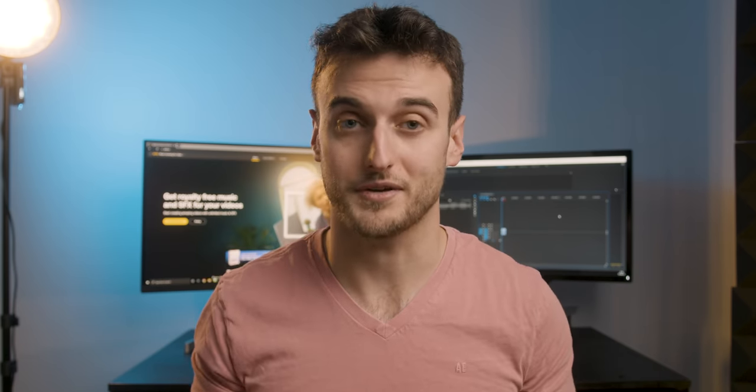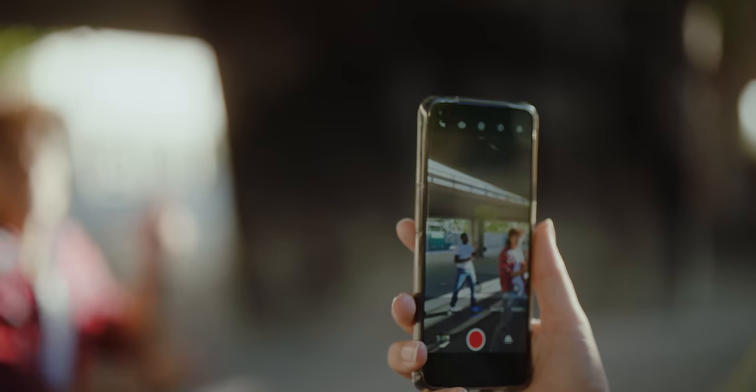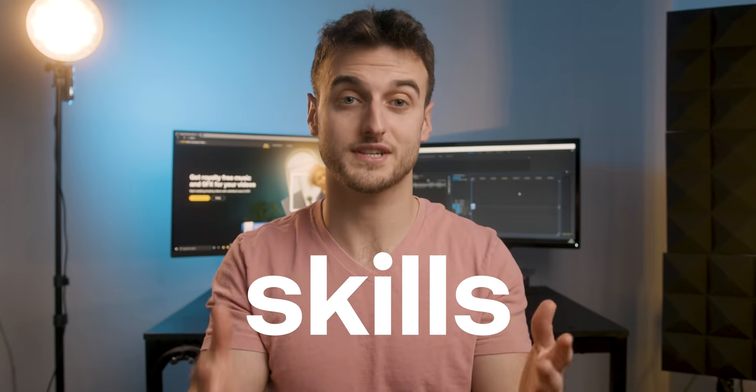Today we're not gonna be talking about specs and menu settings and shortcuts on your camera, because those all differ from camera to camera. The ability to pick up any camera and just create a sick video is so much more about you and your skills.